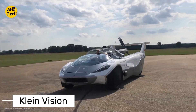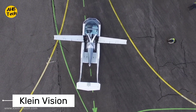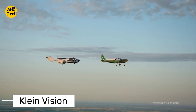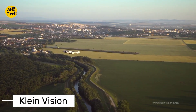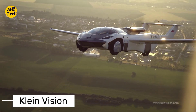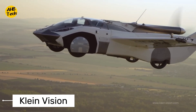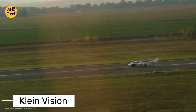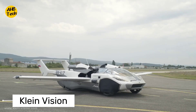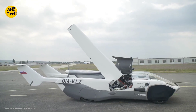Next up, we have the Klein Vision Flying Car. This innovative vehicle features a futuristic design and the ability to transform from a car to an aircraft in just minutes. With its cutting-edge technology and impressive range, it opens up new possibilities for personal and commercial aviation. This Slovakian invention features a tilting-wing design that allows for both vertical and horizontal flight, with a luxurious cabin offering ample space for a pilot and passenger. Imagine taking off vertically from a rooftop helipad and transitioning to smooth forward flight for a breathtaking journey.